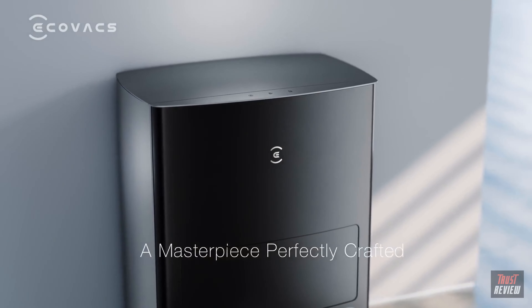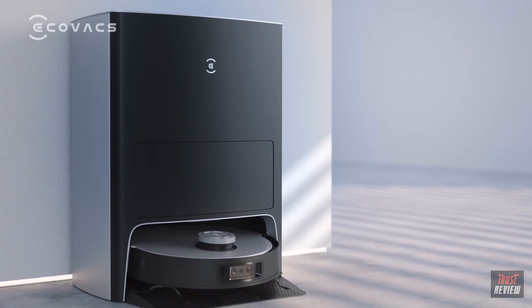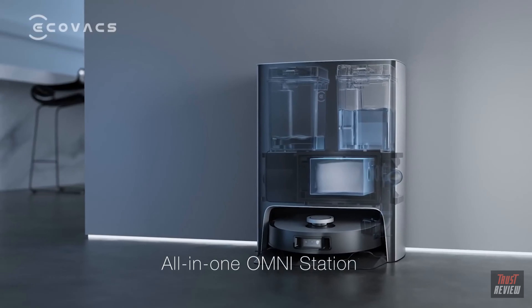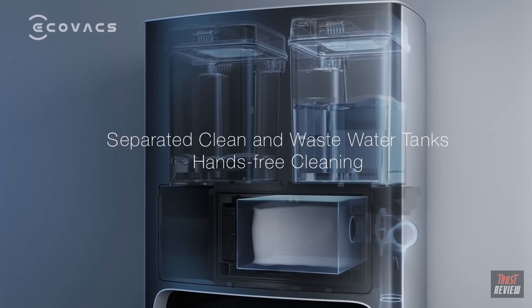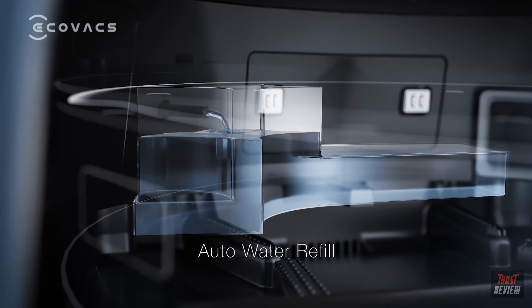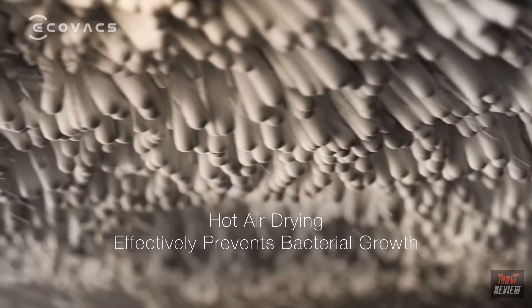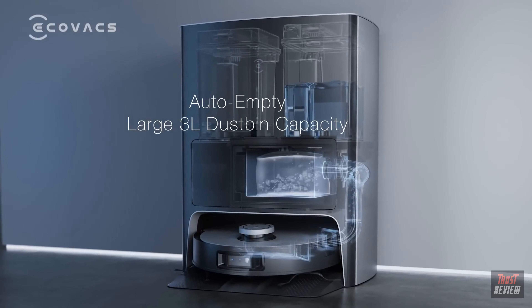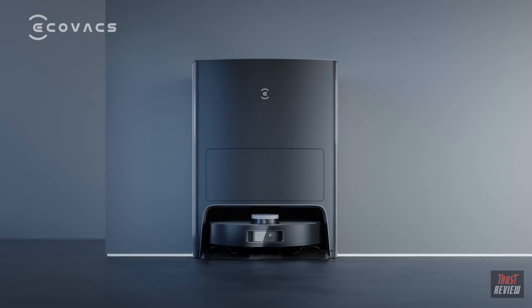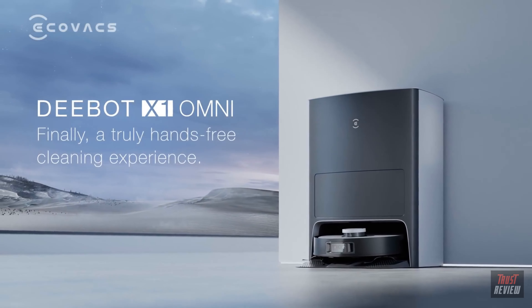A masterpiece perfectly crafted by Jacob Jensen design. The all-in-one Omni station can automatically refill water, wash and dry mop cloths, and empty the dustbin. The D-Bot automatically refills its water tank, starts cleaning mopping pads, and starts emptying the dustbin. D-Bot X1 Omni — finally, a truly hands-free cleaning experience.